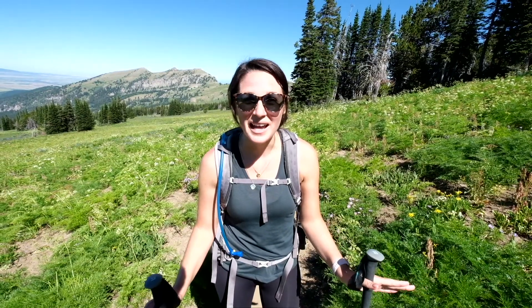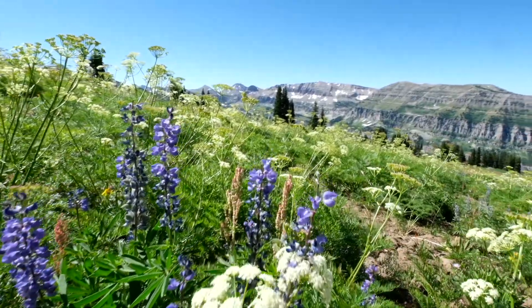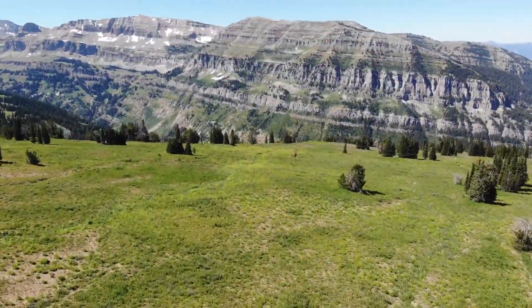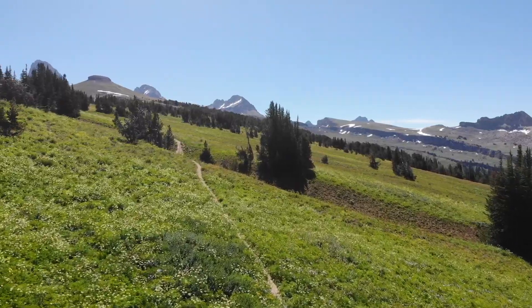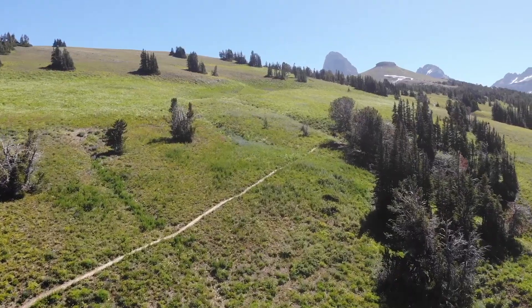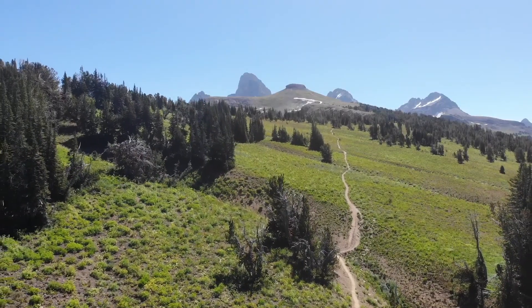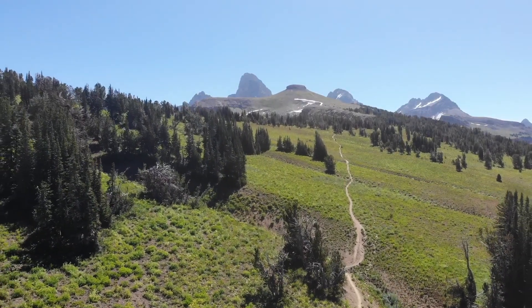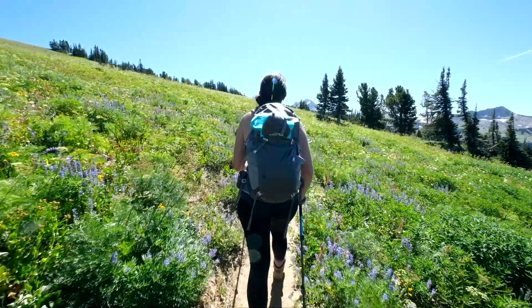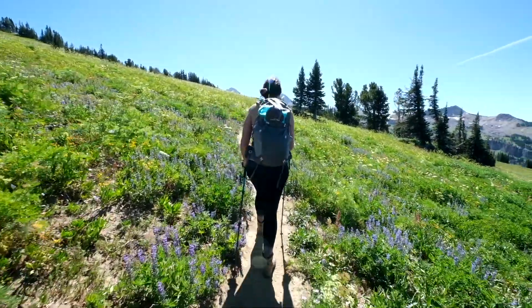Since being out west and hiking during the summer, we have seen our fair share of wildflowers, but this has to top it all. The backside of this mountain is completely covered. We've got about a mile and a half left, and Table Mountain is officially in view. We're still hiking through all of these wildflowers.